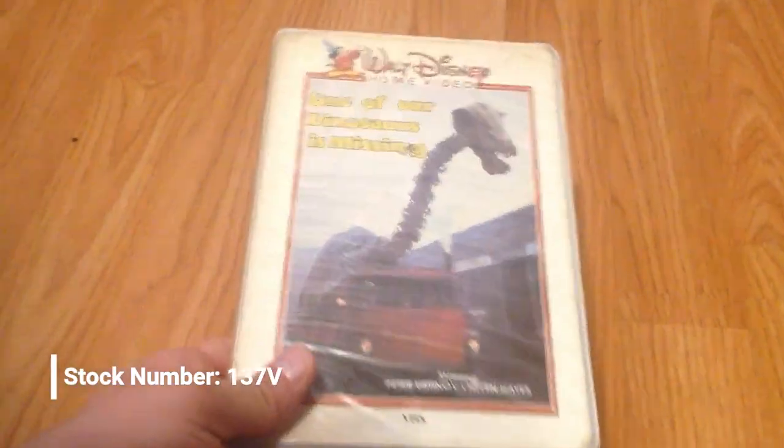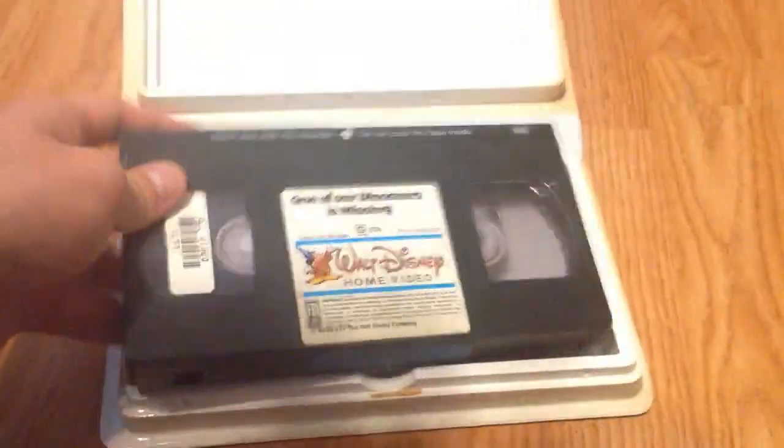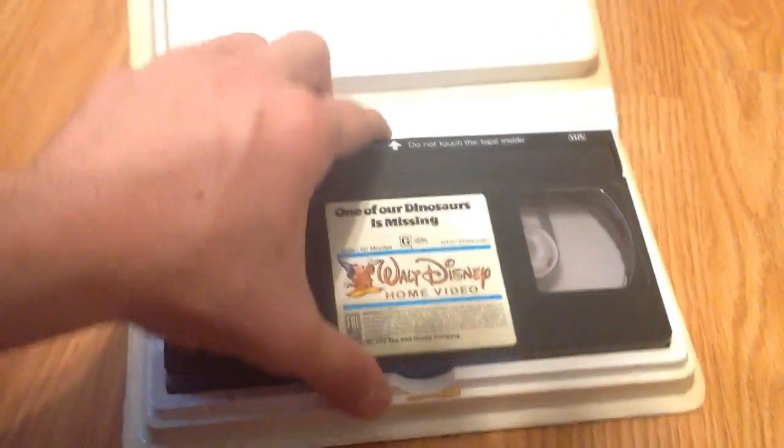I'm trying to remember the other one I got off eBay — I'll take a look when I'm done. Next, One of Our Dinosaurs Is Missing. Got this at a Goodwill in Santa Rosa, one that doesn't normally carry tapes. But I did ask if they had any in the back, and they brought this one out. No print date. Got the blue lines on the label. Pretty cool.